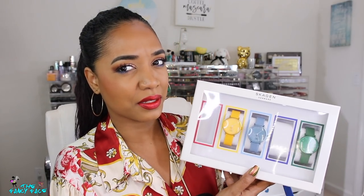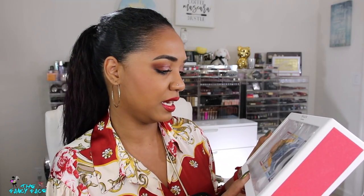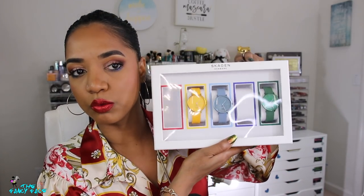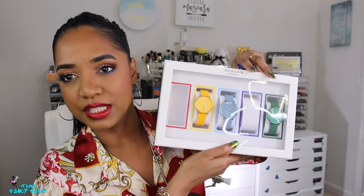I bought this watch as a set from Macy's. It's from the brand Skagen — it's a Denmark brand. They have a rainbow collection, so I got this on sale. I got five colors — this yellow is giving me all the feels, but I have the red one on today. I'll link it below. They also sell them individually.